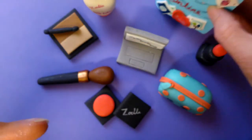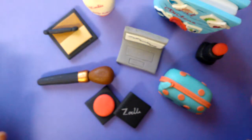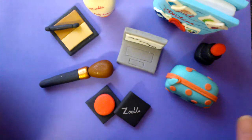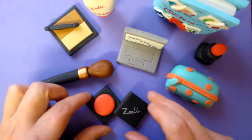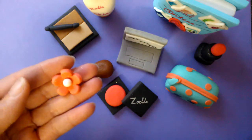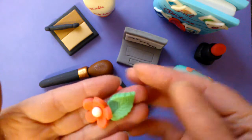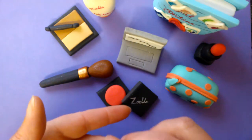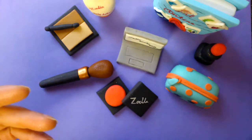That's my set of cake toppers. I'm sure that all of you cake makers will be having to make these sorts of items because Zoe has become so famous that everybody wants to have a Zoella cake. I've also decided to make some little flowers and some leaves just to complement this set and they'll be able to go elsewhere on the cake.